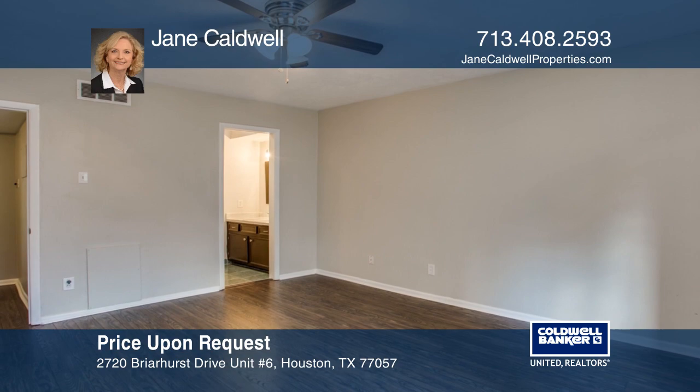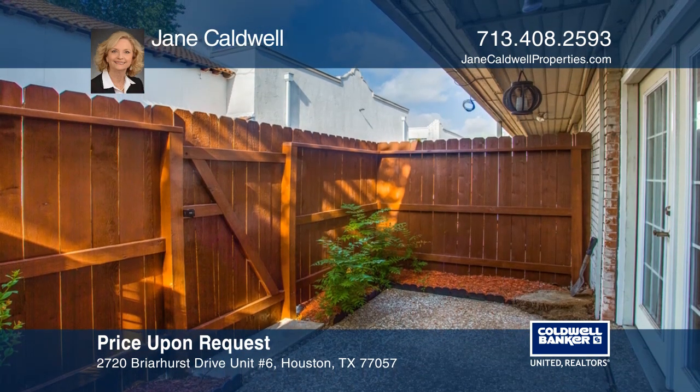The maintenance fee includes all utilities. Enjoy entertaining on the patio.